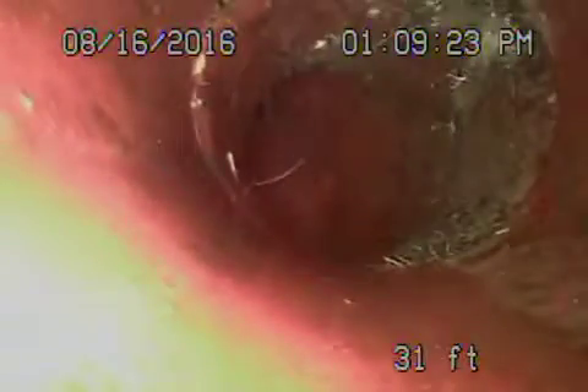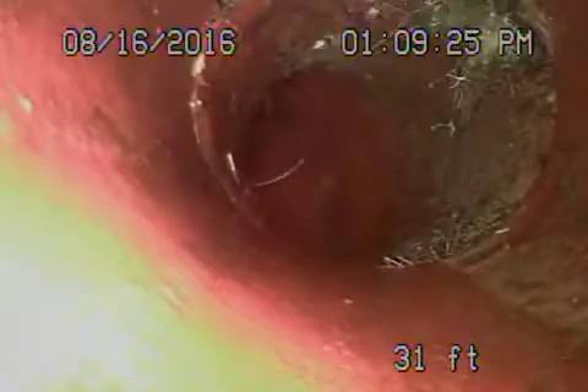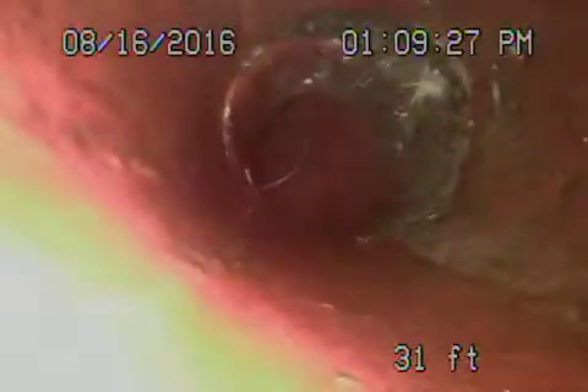Bringing the camera back over here, you can see there are some roots coming through the coupling. This is a 6-inch pipe, so there are some roots coming through. Otherwise, coming back, we don't look too bad — nice and clean.